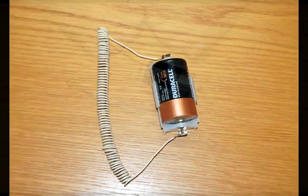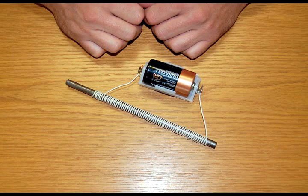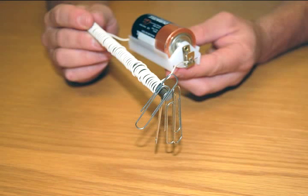Another way of multiplying the magnetic field would be to introduce an iron core into the center of that coil. Once you have wrapped this iron bar with many turns, you can pick up paper clips with it, because you have essentially made an electromagnet.